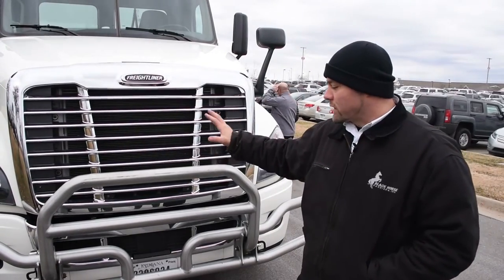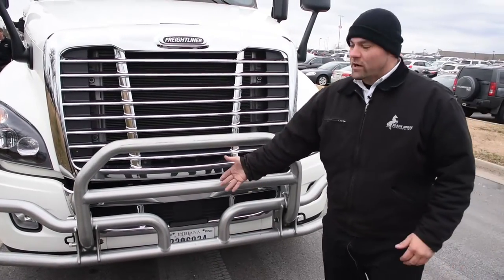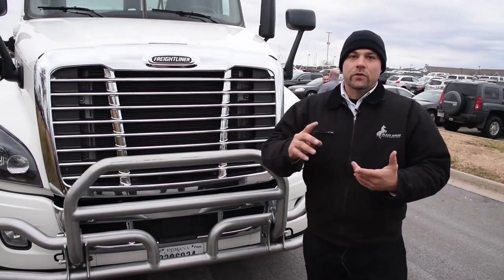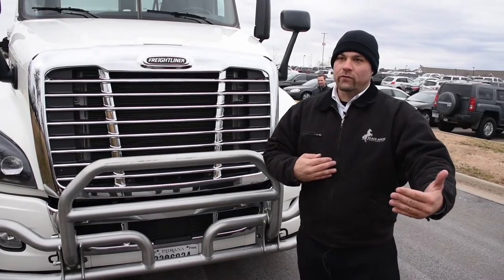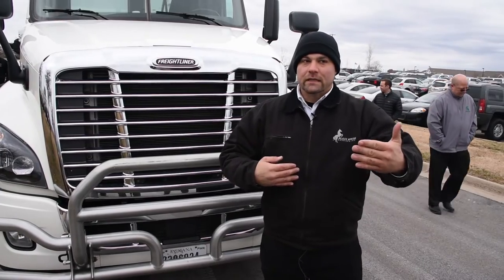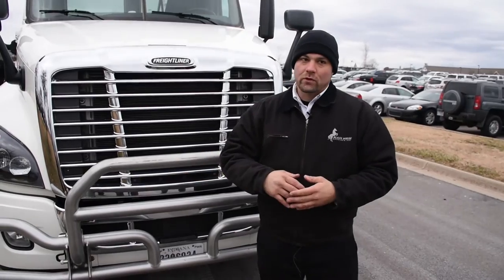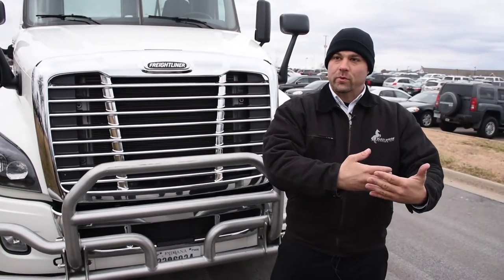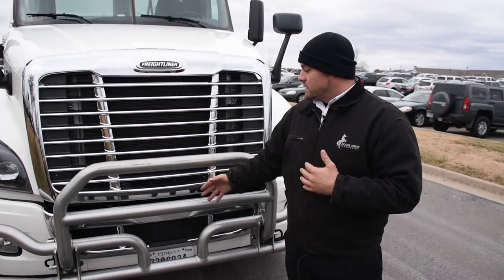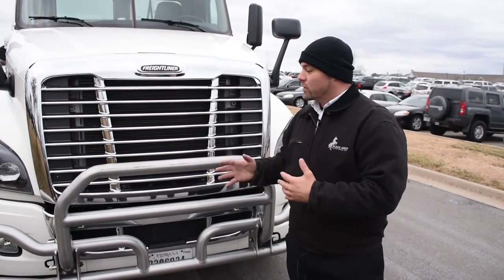On the front of this tractor, what we have that most wouldn't notice is right here — it's a radar system. We set it for three to four seconds of a car traveling in front of us. So if we have a car traveling in front of us at 20% less speed than what we're traveling and we're gaining on it, it'll kick off the cruise control, then engage the engine brake, and the final step would be to actually engage the brakes. This is here to give us a warning and take control if we're approaching something too quickly.